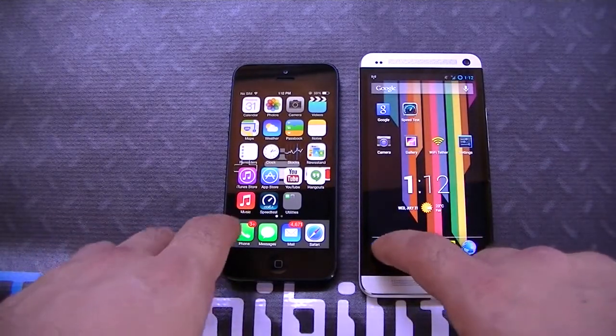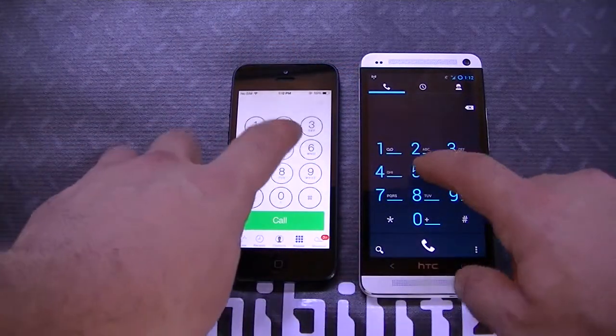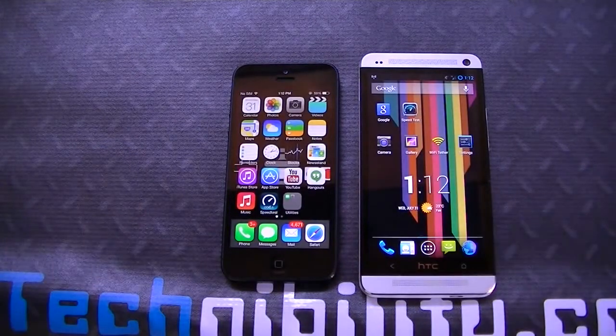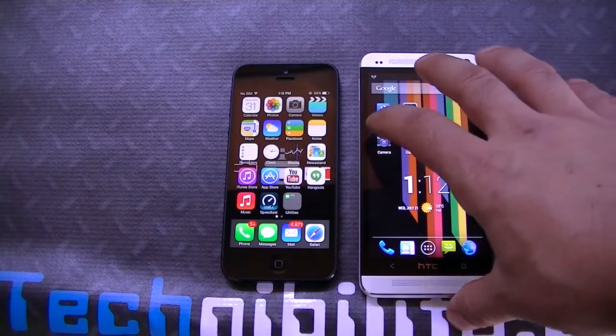Now in terms of the dialers, let's go ahead and check those out. Both are super responsive. If I exit out, Android exits out a little bit slightly faster — again because it's CM10, it's taken out a lot of the extra heaviness that you get with any iteration of Android. It's super duper fast.